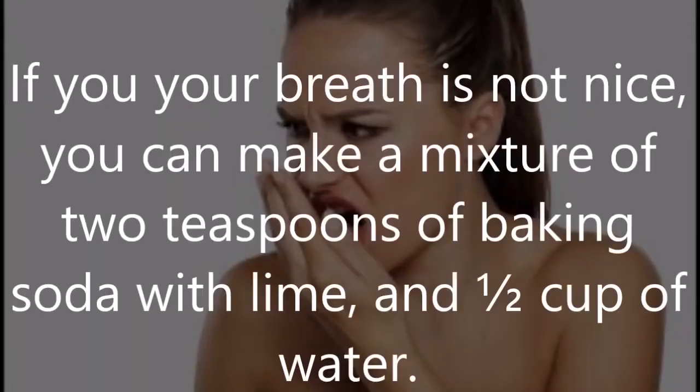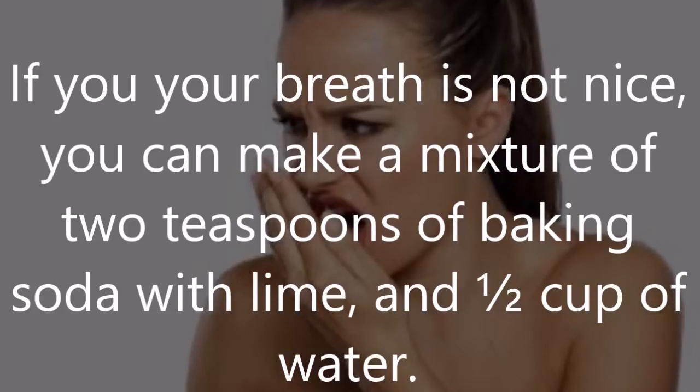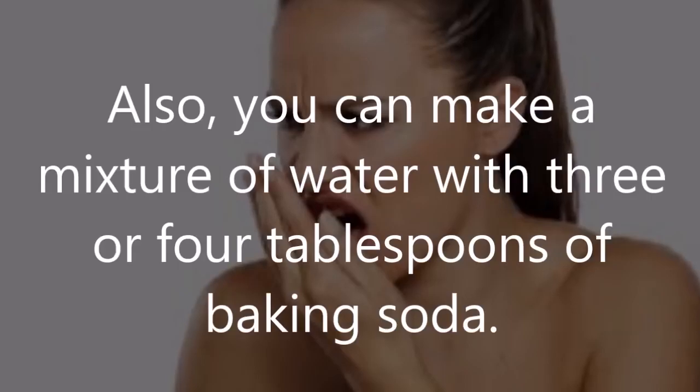Number 6: Bad breath. If your breath is not nice, you can make a mixture of two teaspoons of baking soda with lime and one half cup of water. Wash your mouth with this mixture. Also, you can make a mixture of water with three or four tablespoons of baking soda.